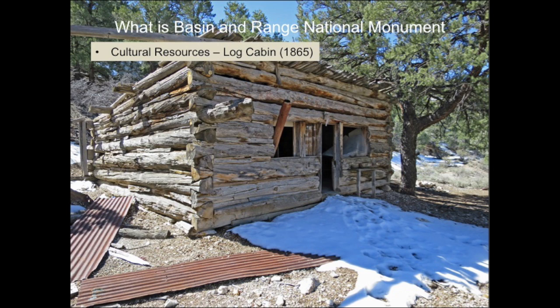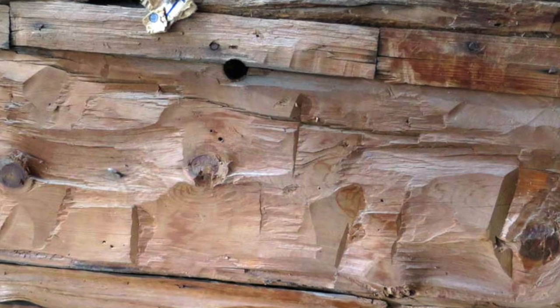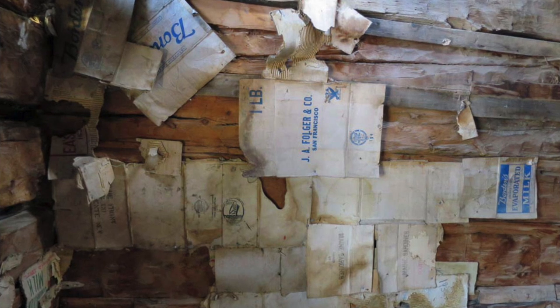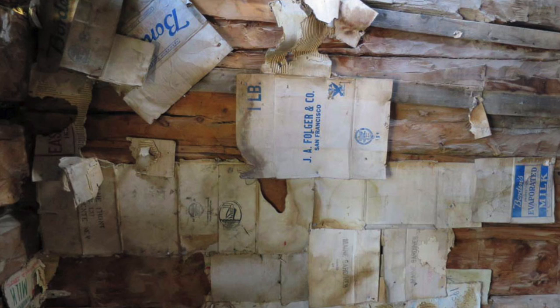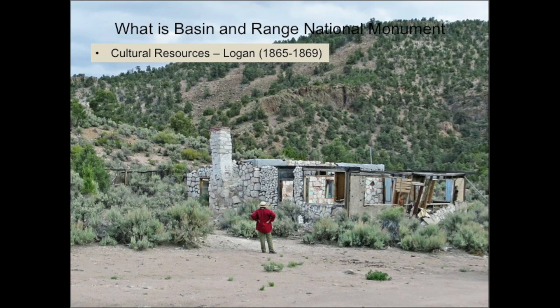Basin and Range also includes some more recent cultural resources, including a log cabin built by hand in about 1865, right at the end of the American Civil War. Inside, you can see where builders hacked at the logs to smooth the interior walls, and residents tacked cardboard from boxes on the walls like wallpaper to keep out cold winter winds. The ghost town of Logan, located near Mount Irish, was a mining town that sprouted in 1865, flourished, and then died in 1869.